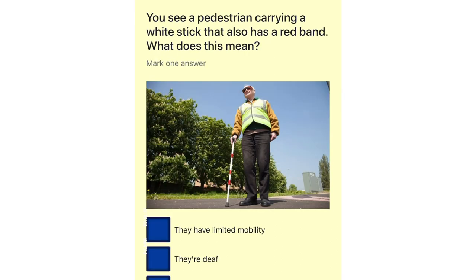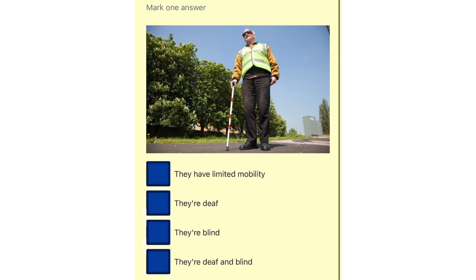You see a pedestrian carrying a white stick that also has a red band. What does this mean? They have limited mobility. They're deaf. They're blind. They're deaf and blind.